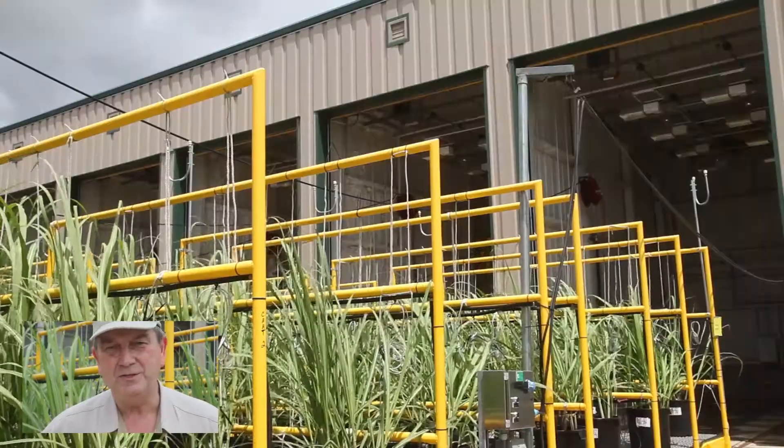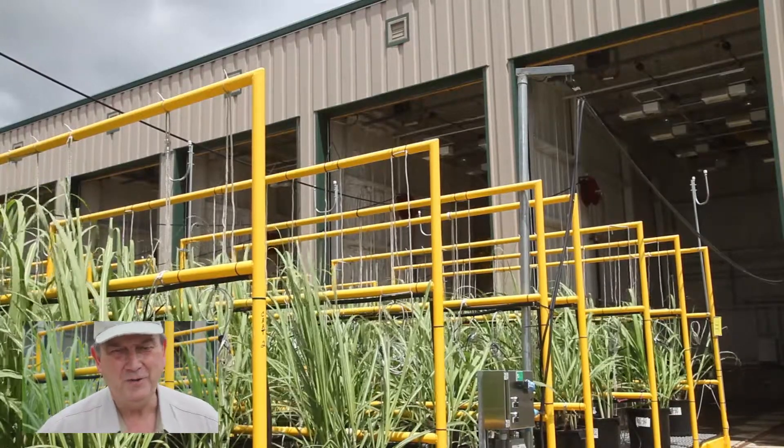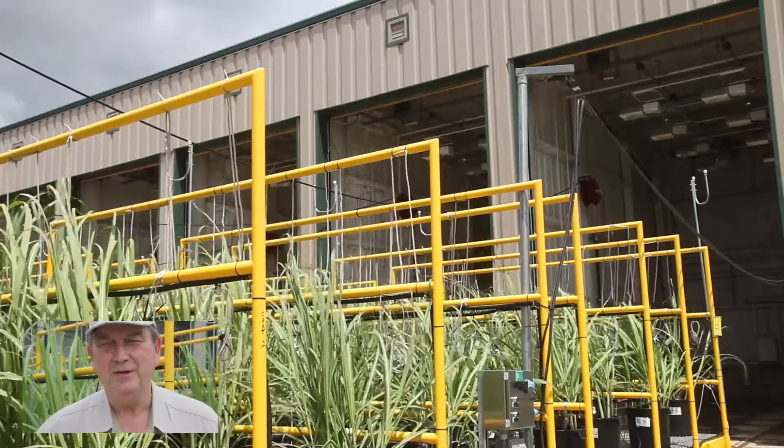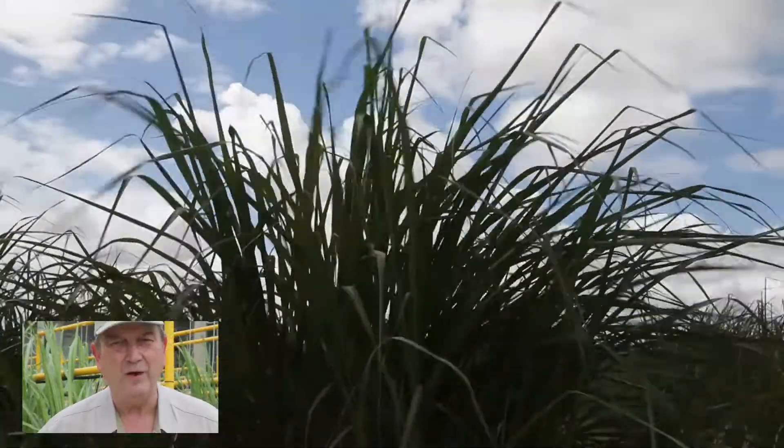It's under those conditions that the plant will flower. Those conditions in Houma, Louisiana occur in December. At that point, it's much too cold to conduct that type of flowering and crossing.